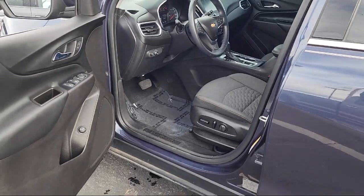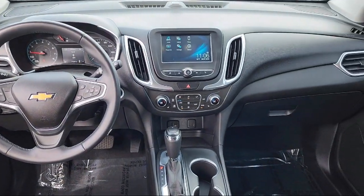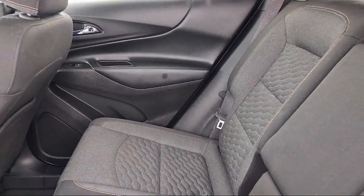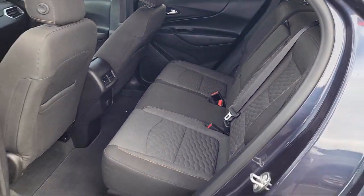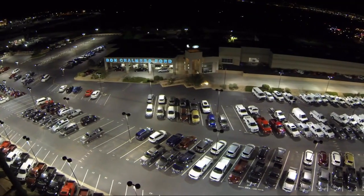Here at Don Chalmers Ford, every vehicle we offer at our dealership in Rio Rancho exceeds our strict standards for quality, reliability, and performance. We have a friendly and accommodating staff, eager to assist you, and our team of experts is ready to share all you need to know about our available car loans and lease options. Our shoppers feel at ease, worry-free, and extra satisfied with their purchase from us.